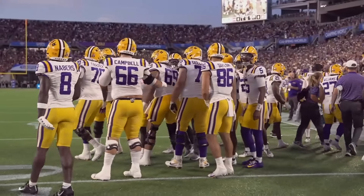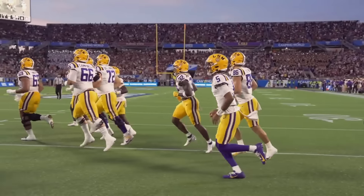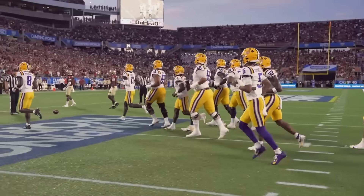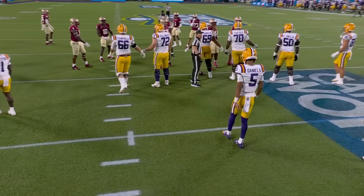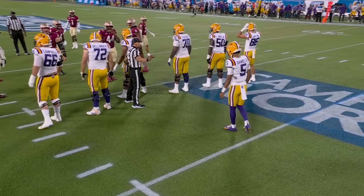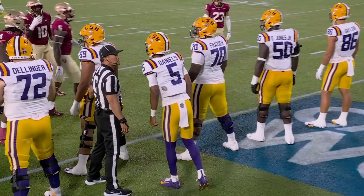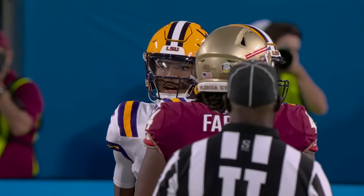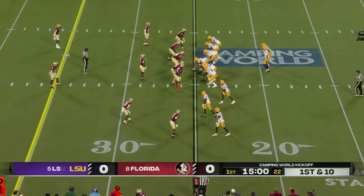I think we saw that last year, early in the year — new system, new teammates, adjusting to the chemistry and the timing of those receivers. By the time he got to that second half of the season, most notably Alabama, he had settled in and become a completely different quarterback. The offensive coordinator Mike Dembrock also adjusted to his skill set. He doesn't make many mistakes — only one interception for every 130 pass attempts last season.